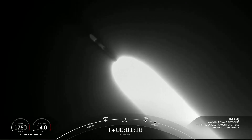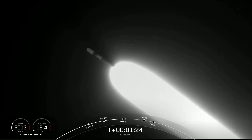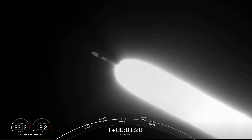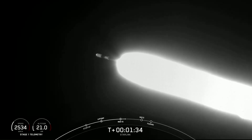There's that call-out that we've passed through max-Q. In about a minute, we'll have three events happening within seconds of each other. The first will be main engine cutoff, or what we call MECO, followed by stage separation and SES-1, or second engine start one.